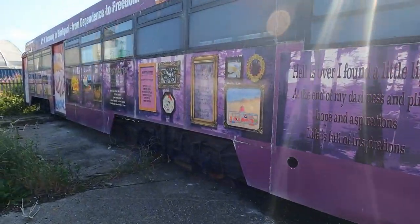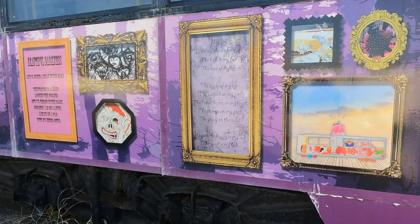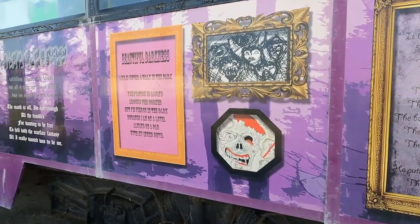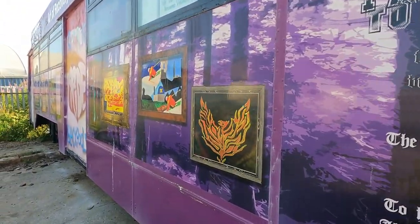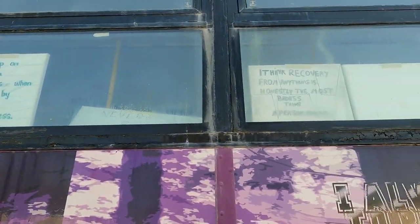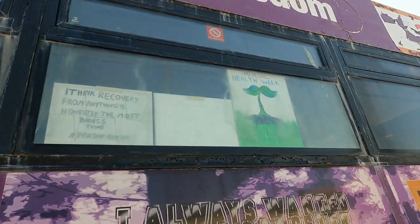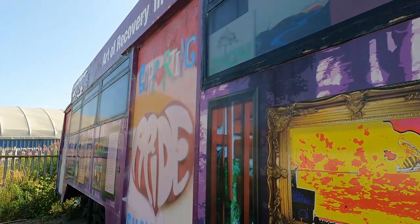I think these trams are actually owned by like a historical society. This one seems to be one that's been done up, supporting like mental health and stuff.